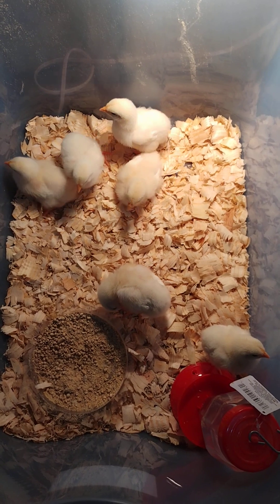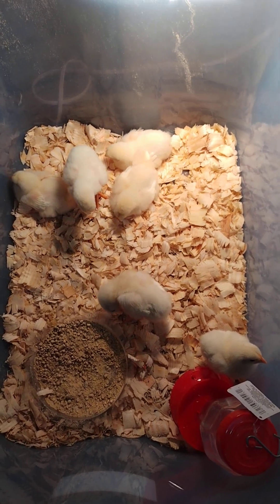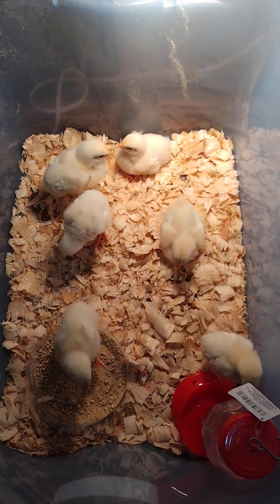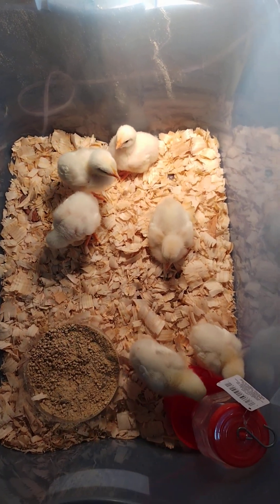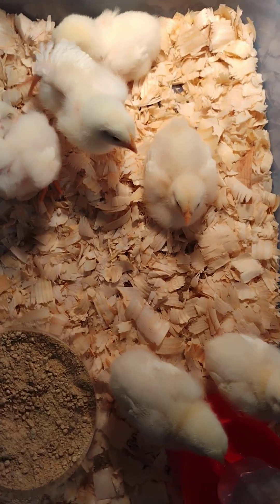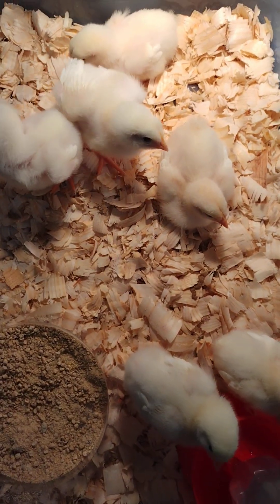I'm excited about this. I'm still kind of nervous and still trying to figure out how I'm going to get my thoughts together to kill these little babies, because they are so cute and fluffy.